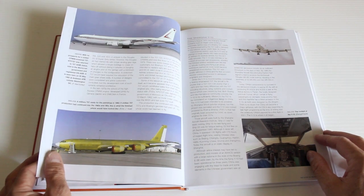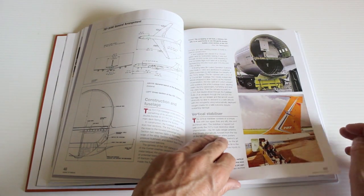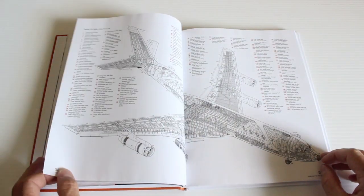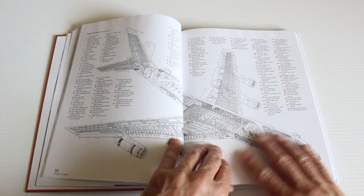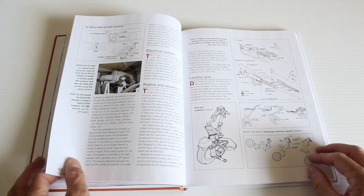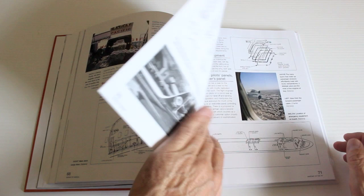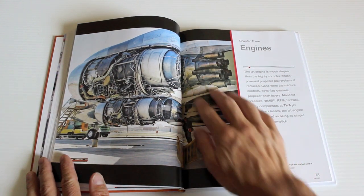707s were pretty noisy aircraft — very loud. That was the jet engine technology of the time. Here's a great cutaway with numerical indexing. They were not an easy aircraft to fly, but there were a lot of them made and used in every country around the world. Here's the engine with all the nozzles.